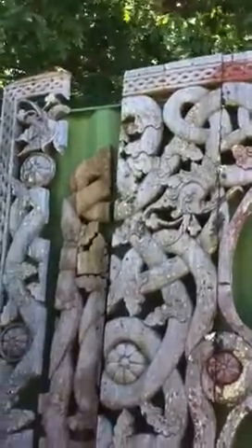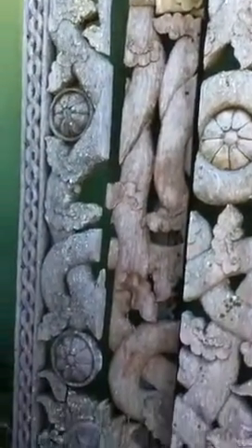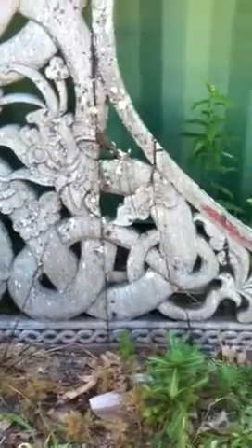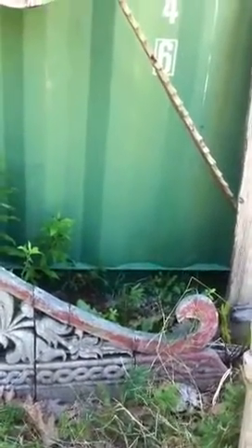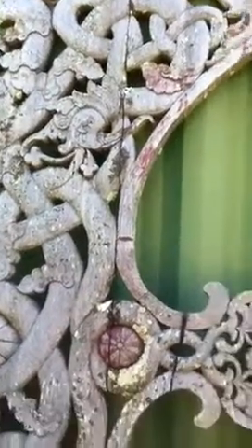Now some of the pieces have come apart, but we have all the segments — it could be put back together again. It's all hand-carved, all solid teak. We have all the pieces. I think it's about nine feet wide and probably eight feet high.